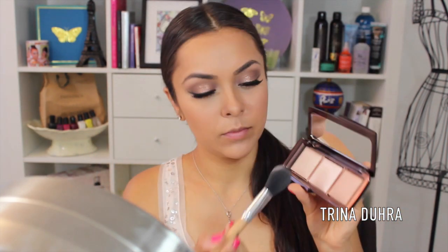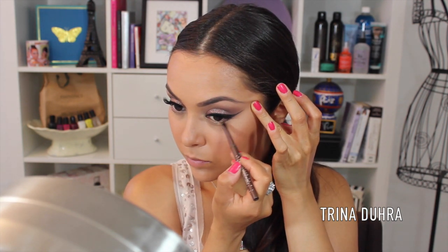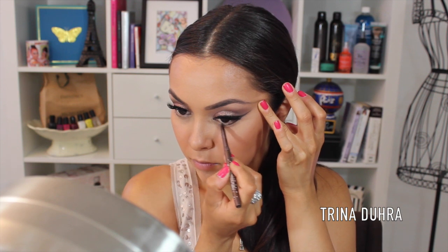And another amazing product coming your way. I used the middle powder from the Hourglass Ambient Lighting Palette for highlighting, and this is quite beautiful. I dusted this on top of my cheekbones up towards my brow. And then I wanted to add some more detail to the eye, so I added Stila's Smudge Stick Liner to my lower lash line in a dark brown and smudged that in with my finger.